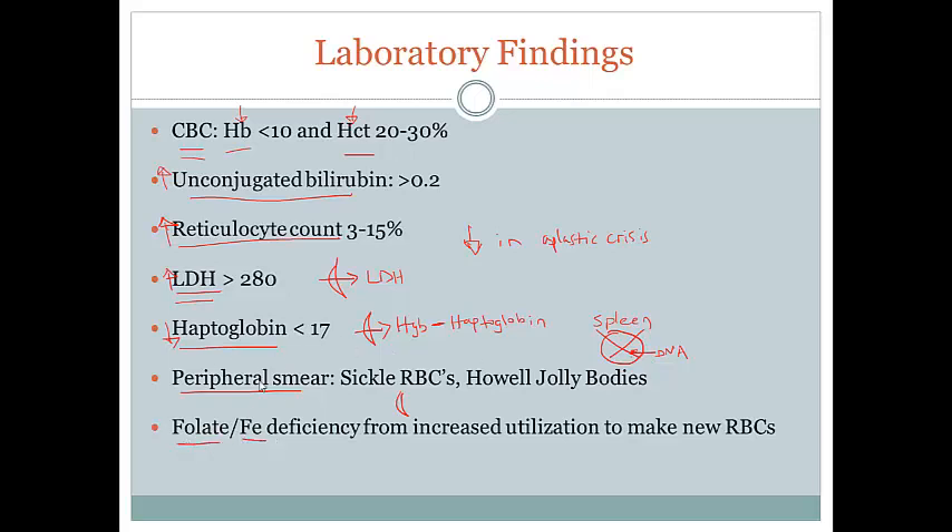We would also expect folate and iron to be low. Iron is used to make heme for new red blood cells, and folic acid is used in DNA synthesis to make new red blood cells. So unless those things are being properly supplemented, they're going to appear low.